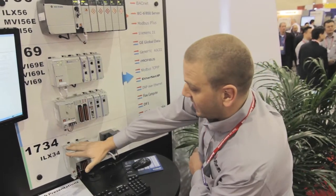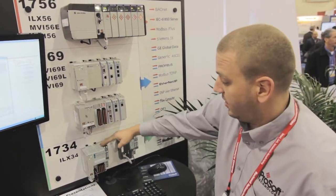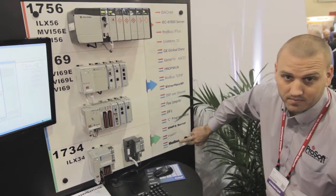Going down to the ILX34, we now have new modules for Modbus Serial, and those are showcased in green. Modbus is the only protocol currently supported in this new lineup.